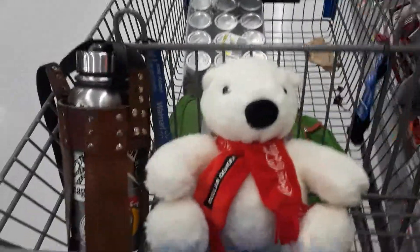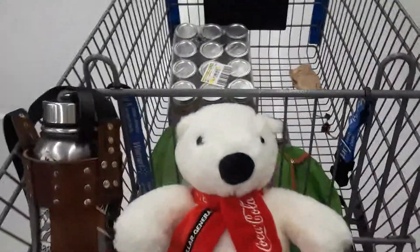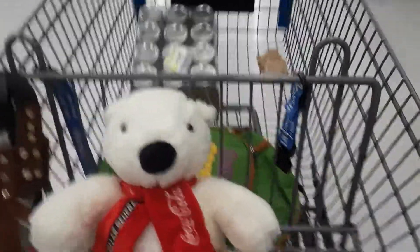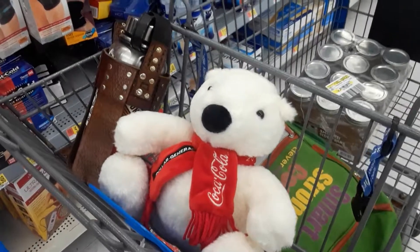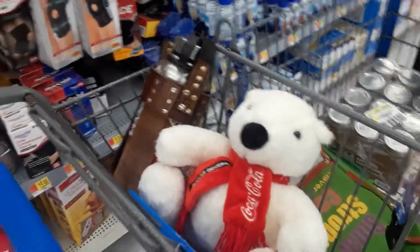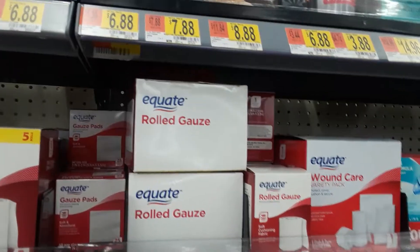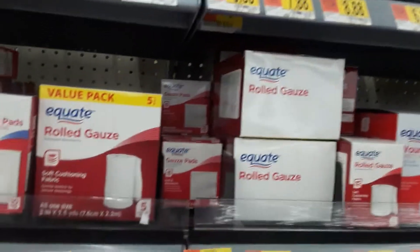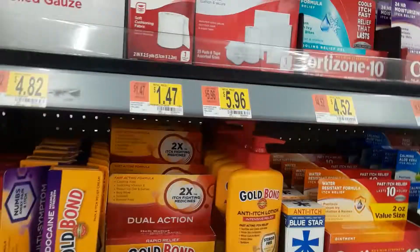Polar Bear and I are going to head over to the health care section to look at some of the more serious things she's going to need. We're in the health care section now, and a couple of things she's going to need from this section are surgical dressings and rolled gauze, and she's going to need lotion.